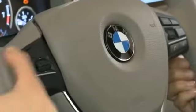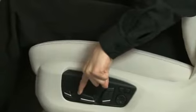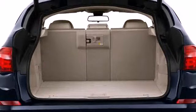The available night vision system can detect pedestrians and animals up to 900 feet ahead, even in low-light conditions. The available active blind spot detection system monitors traffic behind the vehicle and alerts the driver to vehicles within the blind spot to safely navigate lane changes.